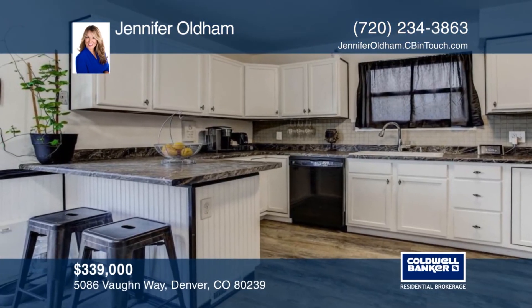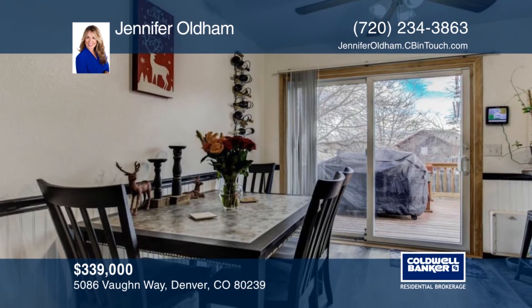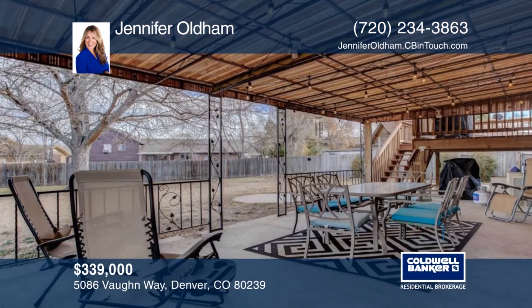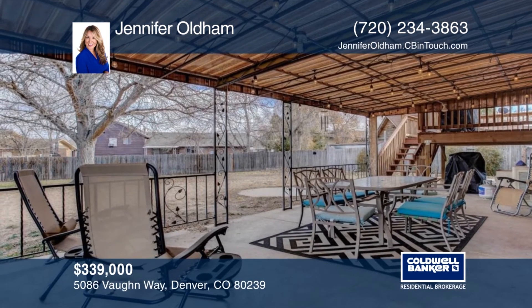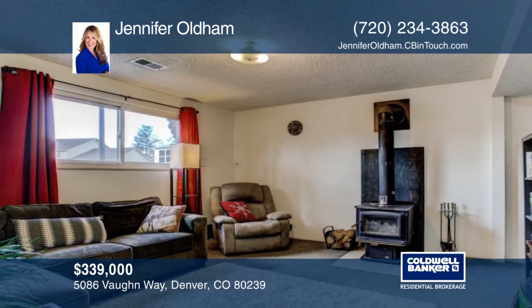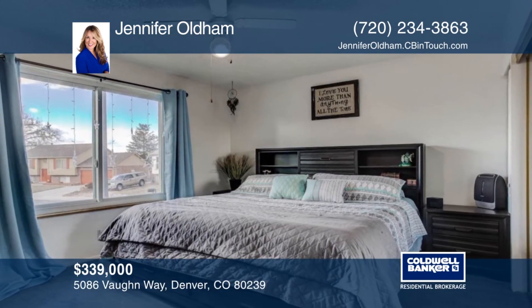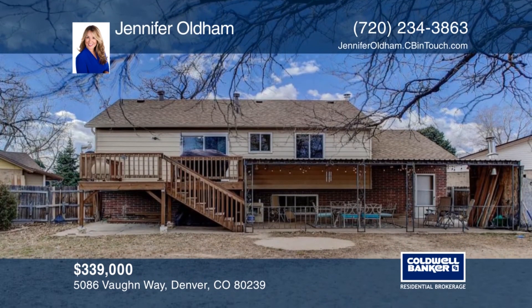If you're looking to find a beautiful, affordable four bedroom home with a huge yard, look no further — this could be the one you've been waiting for. This home features a gorgeous updated kitchen with new stainless steel appliances and white cabinets. You will love the beautiful and durable vinyl plank flooring that runs through most of the house. Find out how to make it yours with a call to Jennifer Oldham.